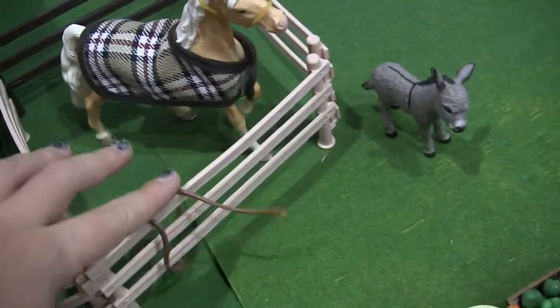This is Duncan, our little farm donkey. And on Almond Milk's stall there are some little lead ropes.